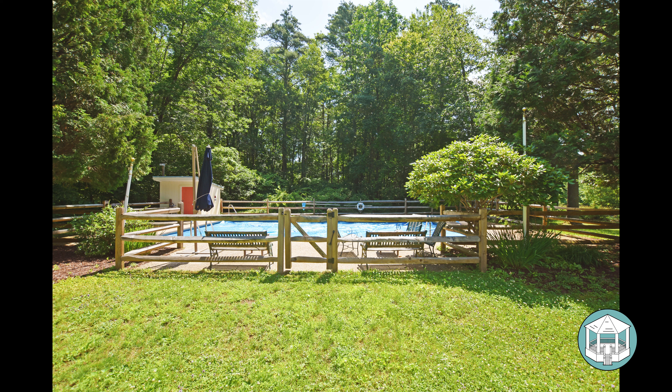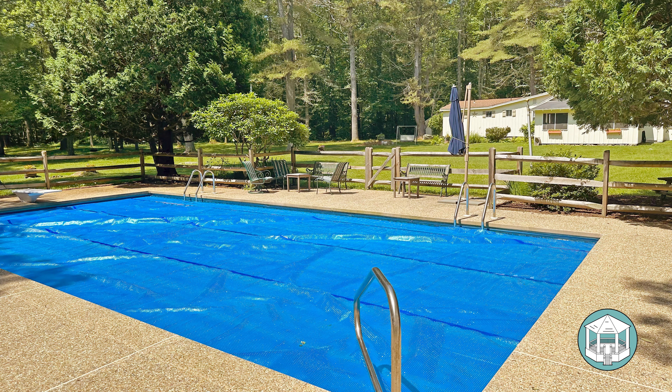The pool is very well maintained — even though no one is currently using it, it's still fully maintained and serviced. It has a solar cover on it right now to reduce evaporation so they don't have to constantly add water.